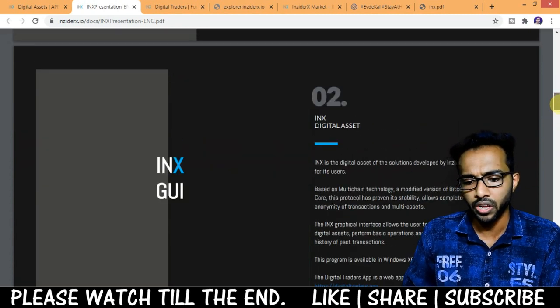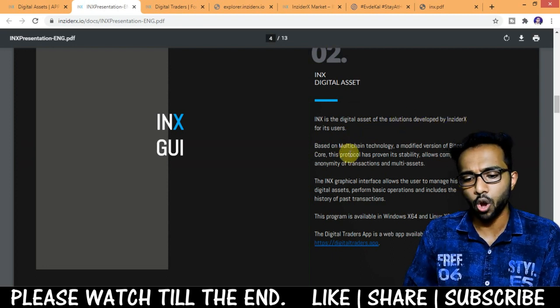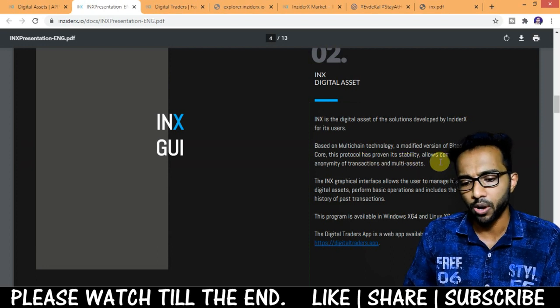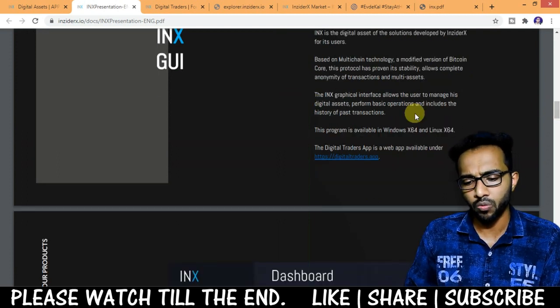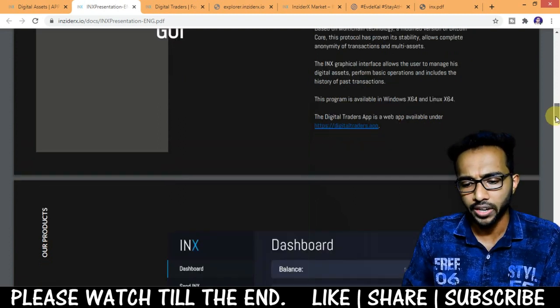It's a modified version of Bitcoin Core. This protocol has proven stability, allows complete anonymity of transactions, and supports multi-assets. The INX graphical interface allows users to manage digital assets, perform basic operations, and view transaction history. The program is available for Windows x64 and Linux x64 — you can download the wallet if you want.